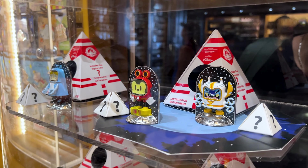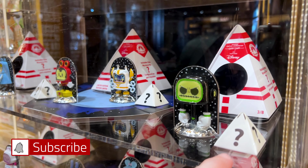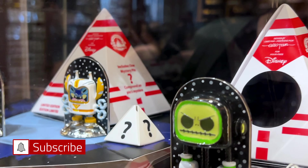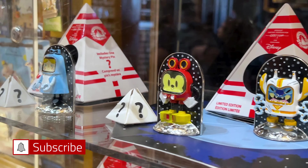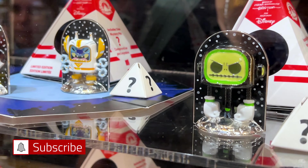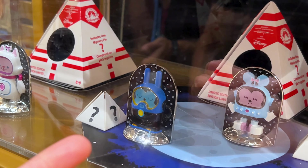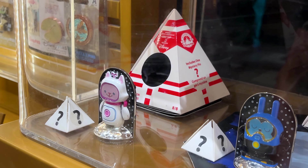On the display they have these figurines with a little mystery pin inside. This little pyramid contains a mystery pin and it's an artist collaboration with Eric Tan. I see they have Alice in Wonderland, Mickey, Stitch, Jack Skellington, Peter Pan, Minnie Mouse, Oswald the Lucky Rabbit, and Marie. They are $50 each.